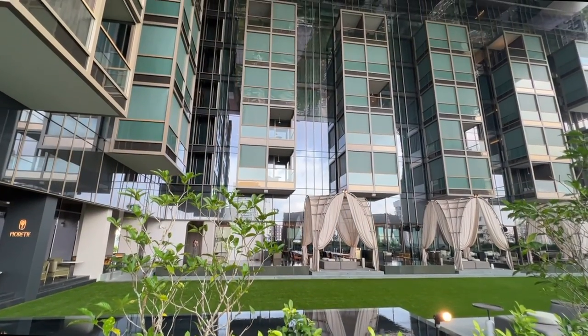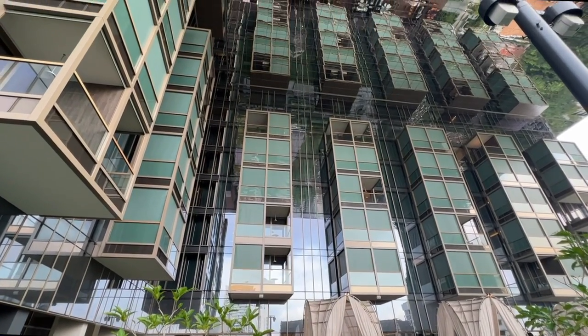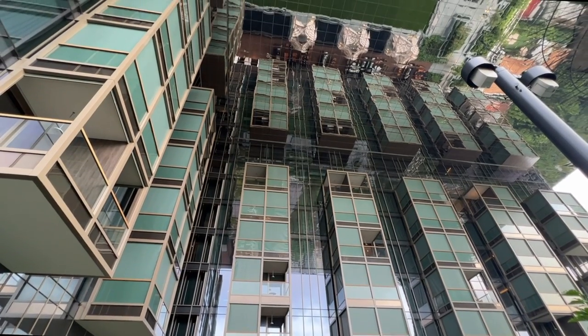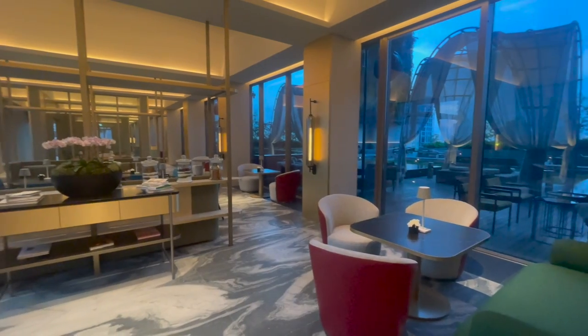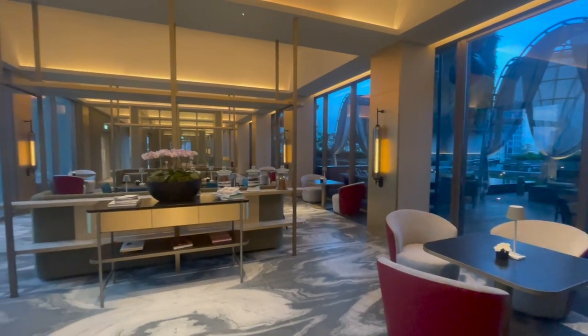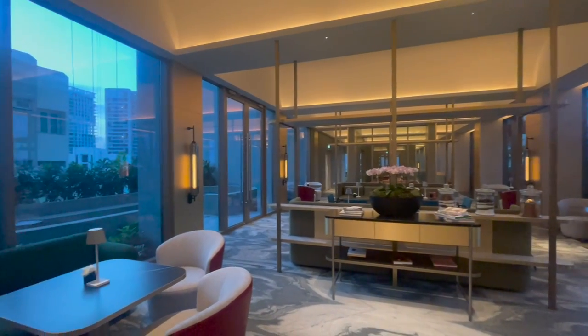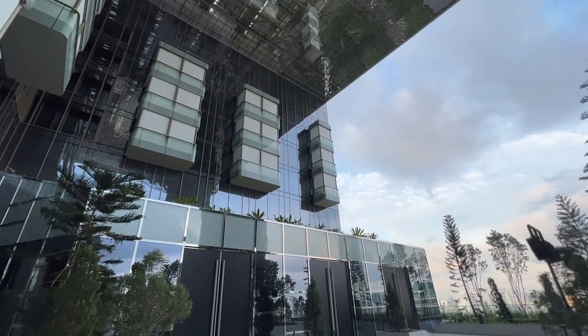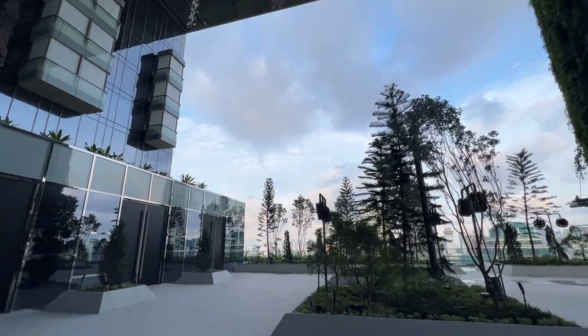Next up, the garden terrace with cabanas encompassing a rectangular lawn. The club lounge is located on this floor and is a cozy space to retreat to. Finally, the cloud terrace is a designated space for events and functions.